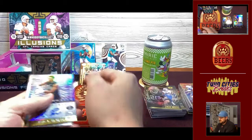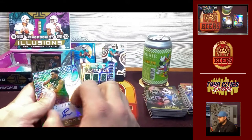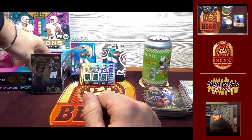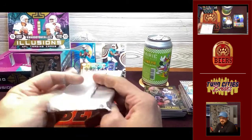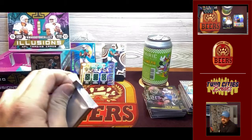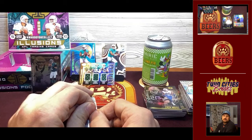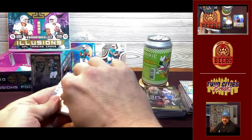If we compare this to Absolute and Phoenix, based on what I've seen, those products break even or better probably 75% of the time. With Illusions, I don't think it's close to that — probably closer to 30% of the time. The Jalen Hurts /499 is not bad, and the lineage card's value is really in the eyes of the beholder — if you're a huge Packers fan you'll pay more for it.